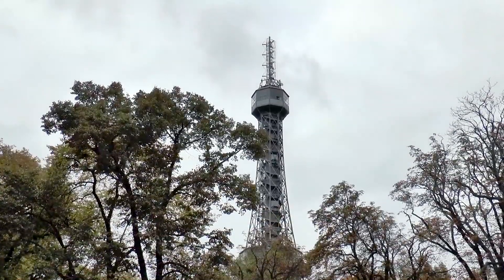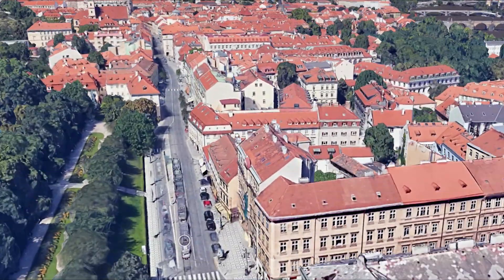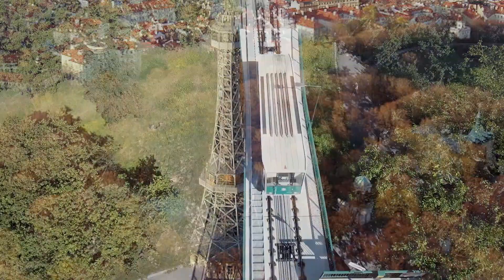I will show you all the possible details about this place, the view from this location, and a 3D map to show you how to reach Petrin Tower. This is an extremely interesting vlog, so please watch it till its very end.